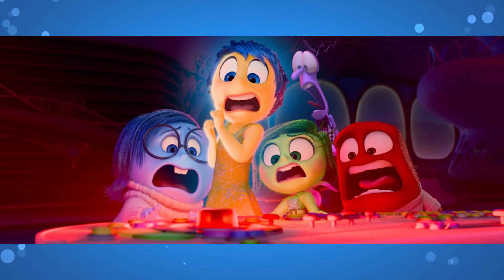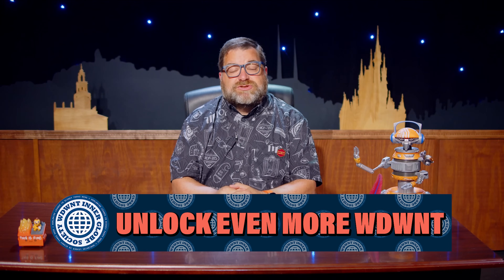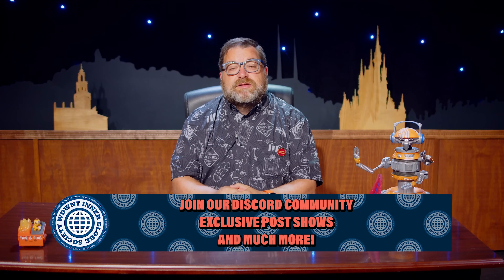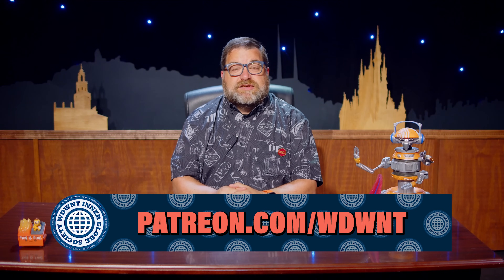For the absolute latest on these stories and all those that did not make it onto today's show, be sure to check out WDWNT.com and follow us on all your favorite social media platforms. You can support the entire team by joining the WDWNT Interglobe Society at patreon.com/WDWNT for access to exclusive content, discounted show and event tickets, and more. A special shout out to all the WIGS members watching who make this show happen each and every week. For the worldwide leader in Disney Parks news, this is Eric Morton saying: enjoy the rest of your today and have a great big beautiful tomorrow.